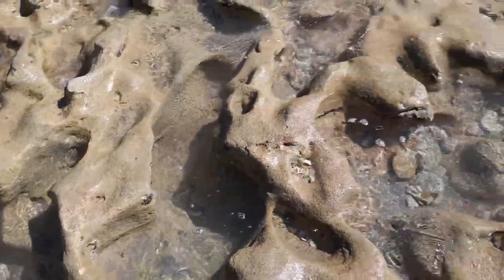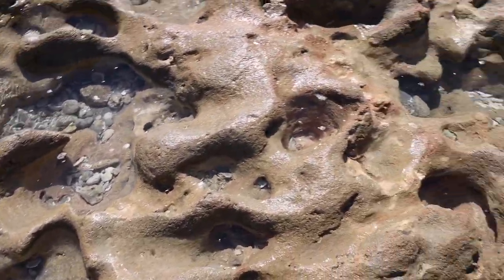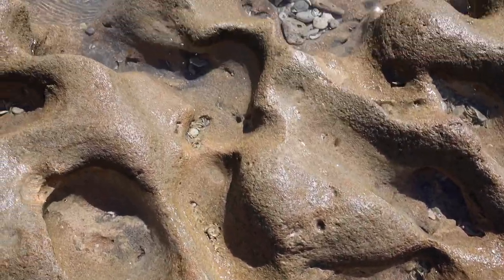If you look around, the waves have actually created these little channels and pockets. They all connect to each other and fill each other up with water as the tide rises. It's almost like a little channel system.